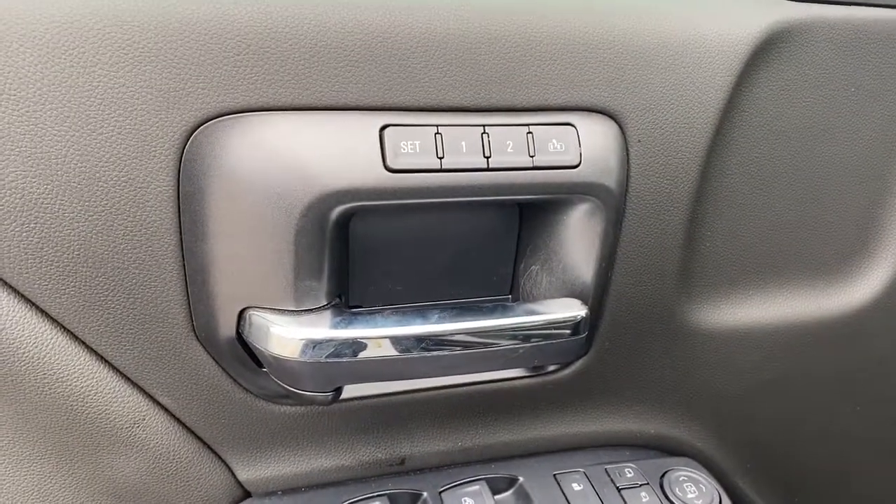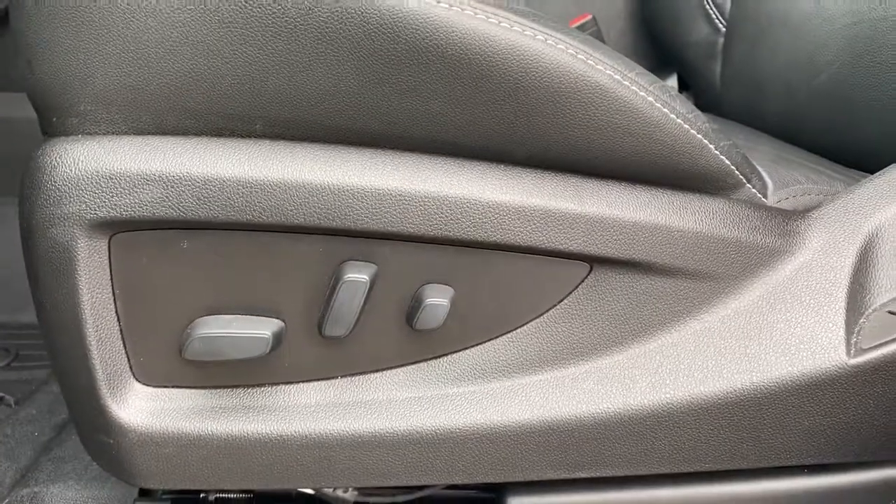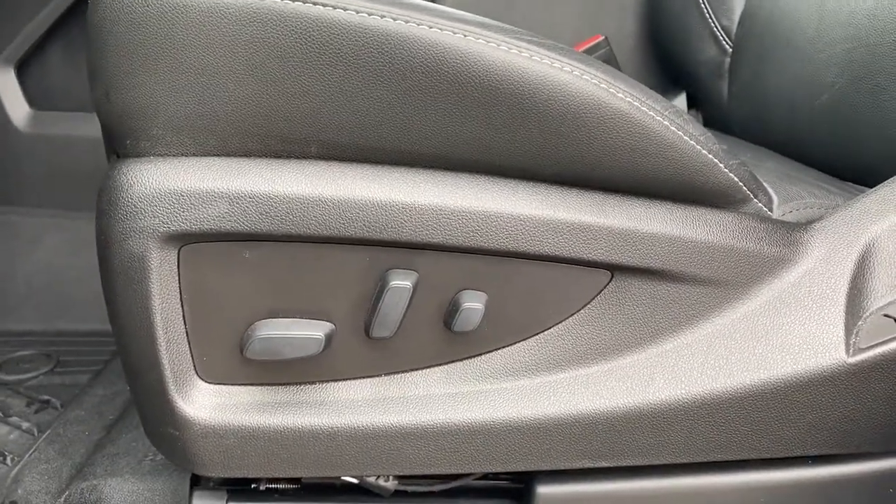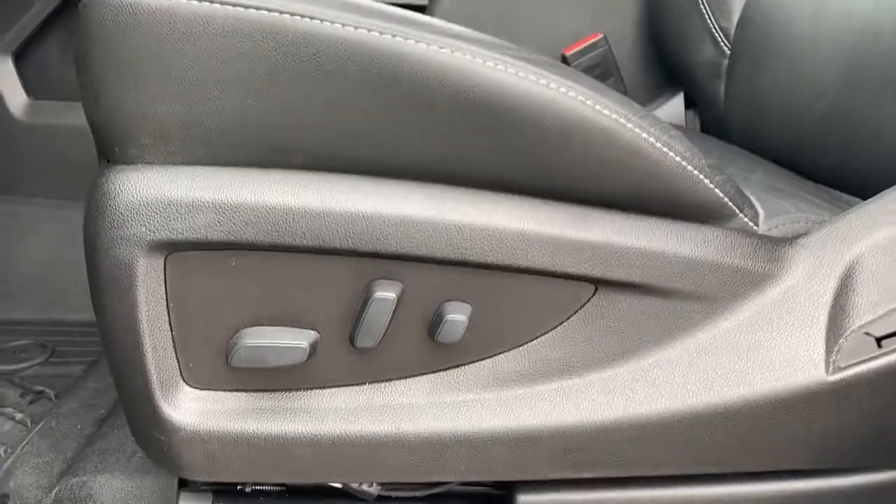We also have a programmable memory seat. Here's our power adjustable driver's seat with lumbar support. Those buttons are located on both the driver's seat as well as the front passenger seat.